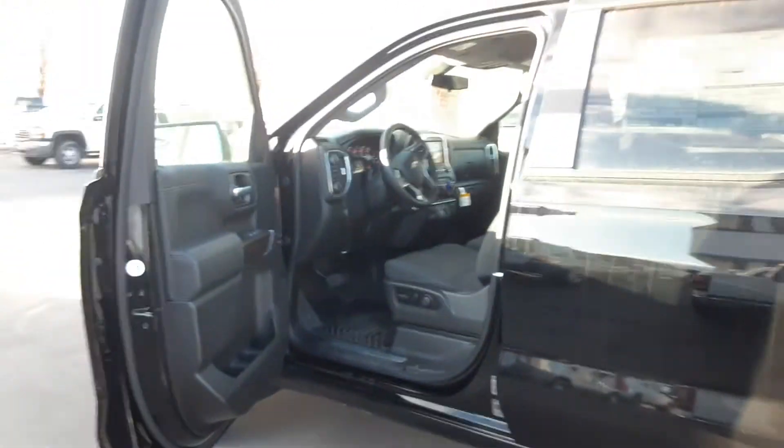This truck definitely has a lot more to offer and I'd be more than happy to go into detail with you. If you have any questions on this truck, feel free to reach out to us. Again, this is the 2021 LT Silverado — this is Jonathan with Salt Lake Valley Chevrolet. Hope to see you soon, thanks for watching.